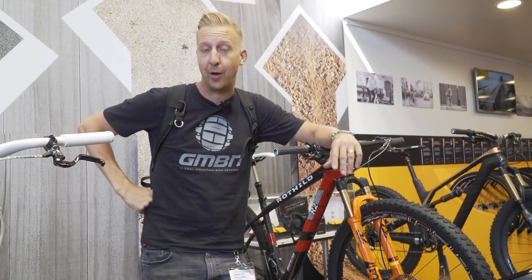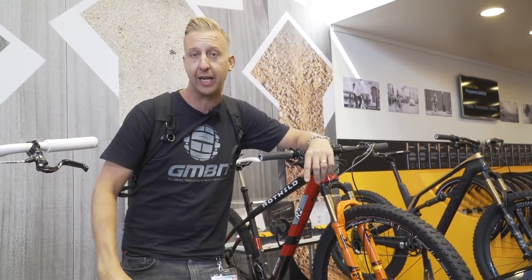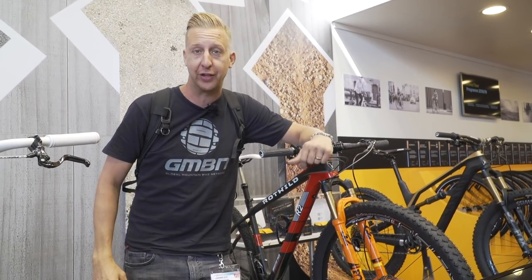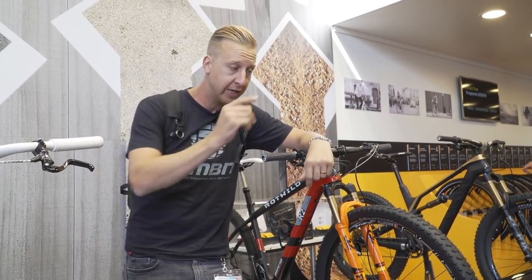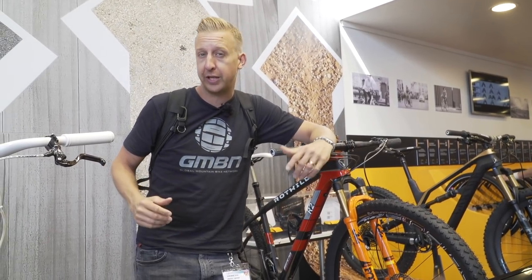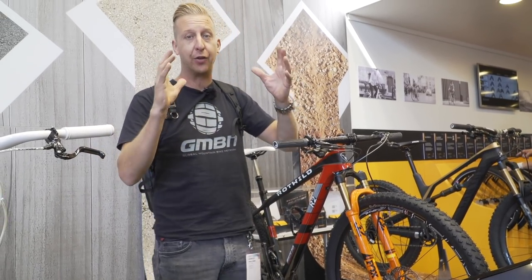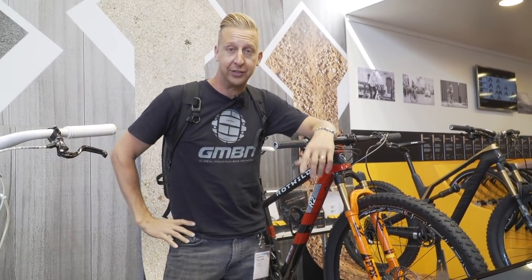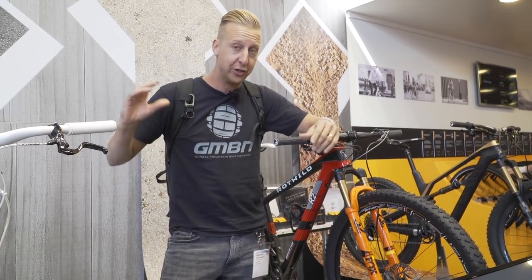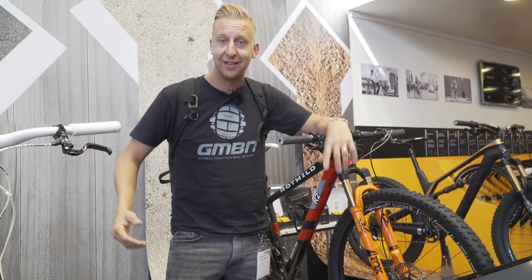There we go — another GMBN Tech Show in the bag from Eurobike. Hopefully you enjoyed all the content. We've got more content every single day this week, so make sure you tune in to the channel. Click here for money-saving hacks and tips part two, or to see all the kit Neil took on his longest solstice ride. As always, click the round globe to subscribe to GMBN Tech, share it with your friends, and if you like all the new tech for 2019, give us a thumbs up.